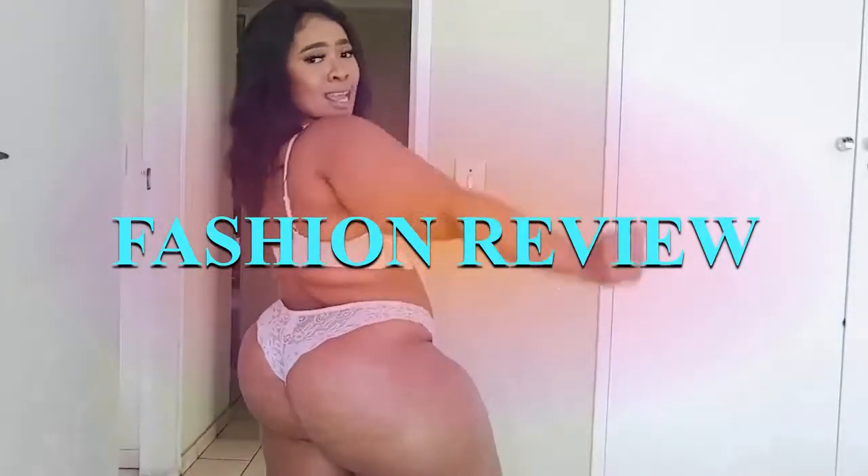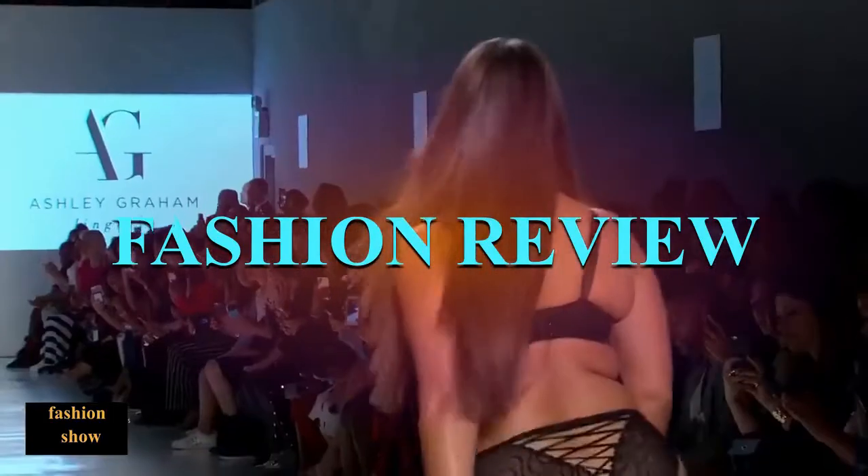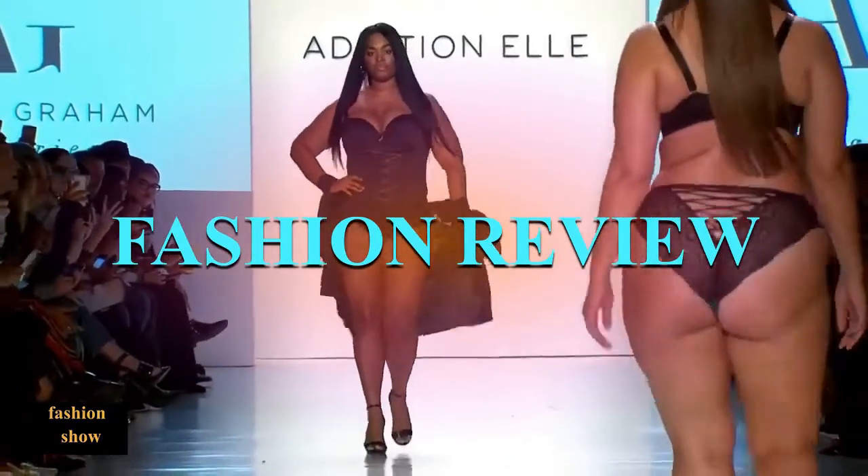Welcome back to my channel. This is a fashion review — top 3 of the best outfits. But before we start, please like this video and subscribe for more.